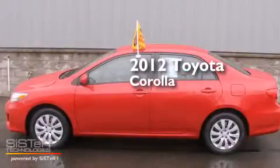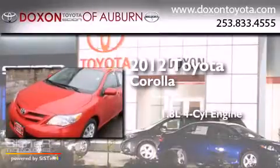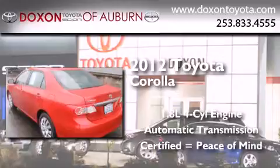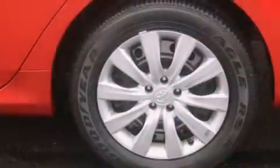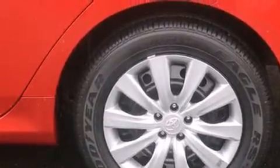This is a certified pre-owned 2012 Toyota Corolla. It has a 1.8-liter four-cylinder engine and an automatic transmission. All of the following features are included: a low-tire pressure indicator, traction control and stability control systems, cruise control, and a CD player.